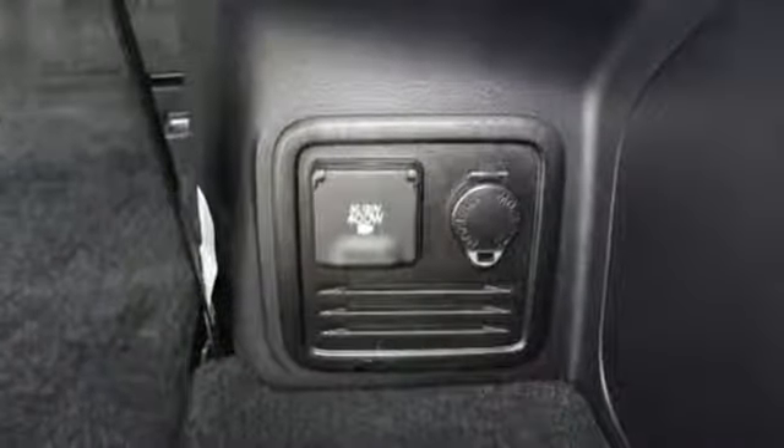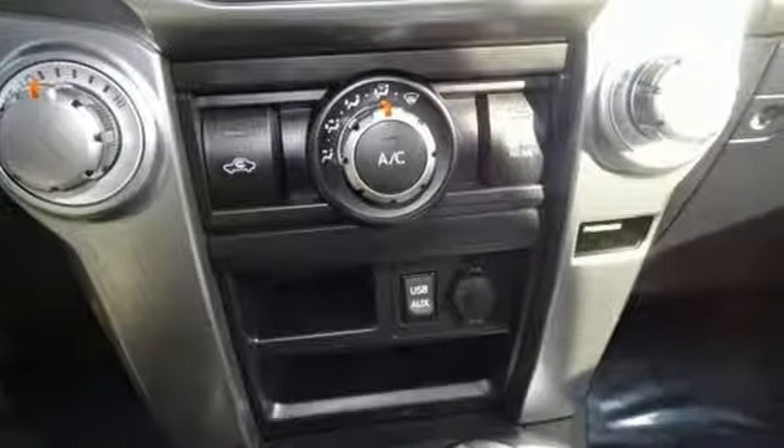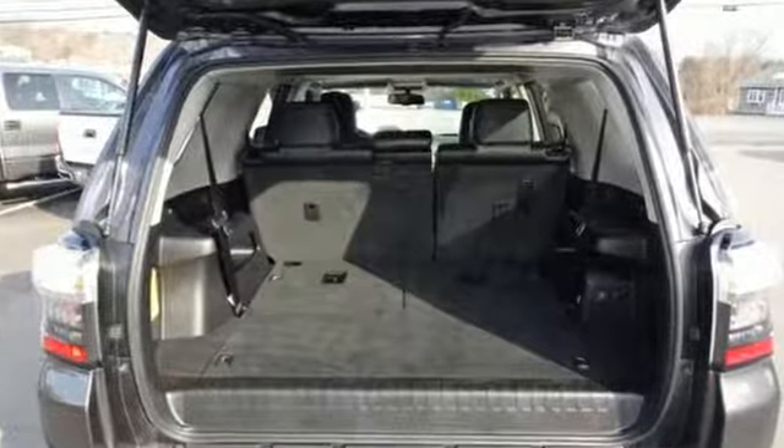Leather steering wheel. V6 engine. Express open and close sliding and tilting sunroof. Gas pressurized shocks. And automatic transmission.